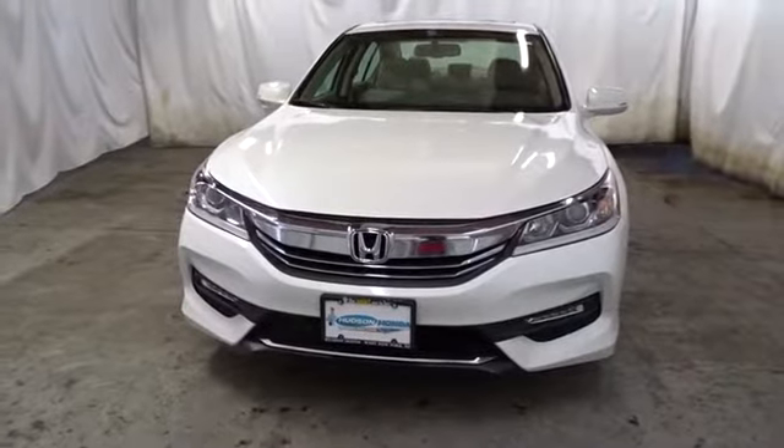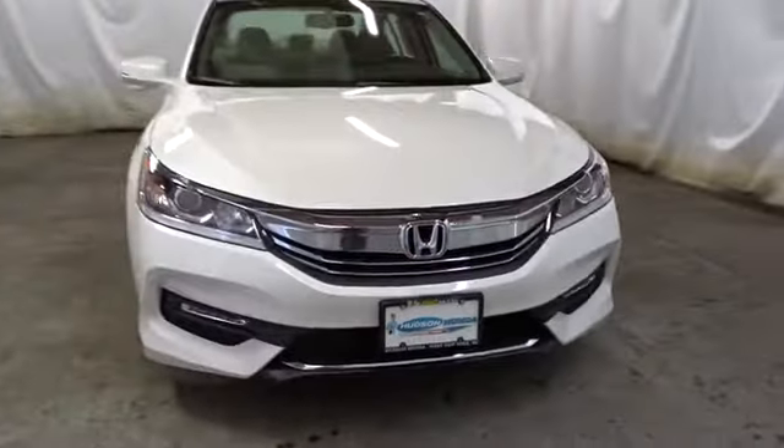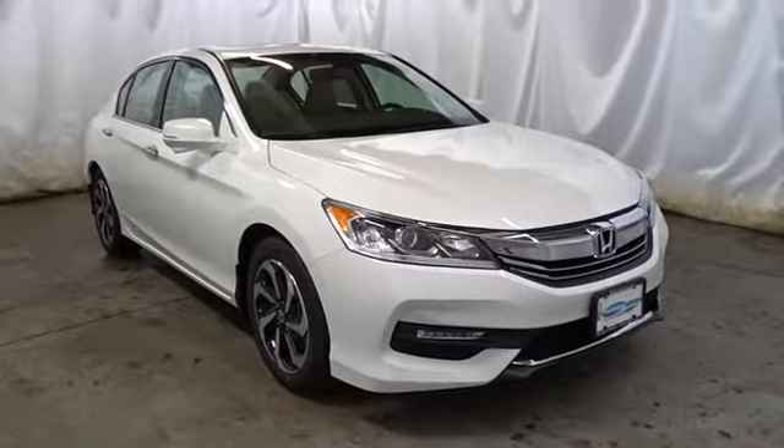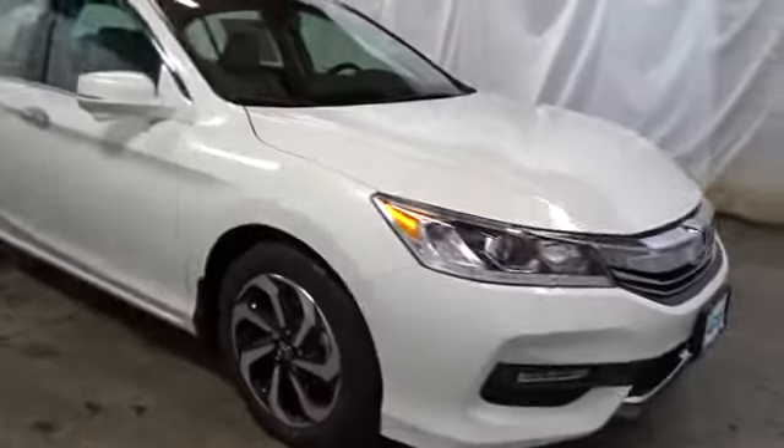This vehicle has less than 100 miles. Here are some of this vehicle's great options: keyless entry, backup camera, Bluetooth, front wheel drive, trip computer, compass, fog light.